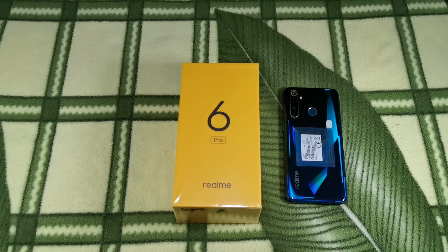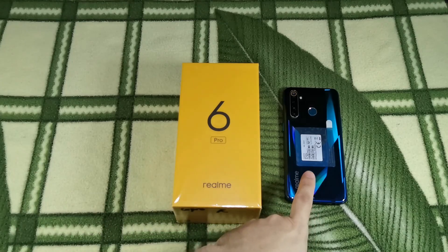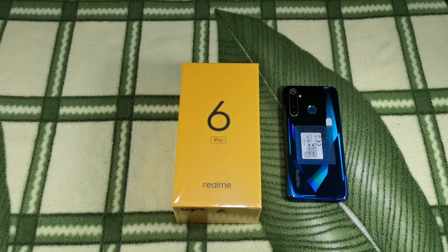Price-wise, the non-pro Realme 6 is the successor to last year's Realme 5 Pro which I have right here. So, is the Realme 6 Pro a better buy than the vanilla Realme 6? Let's find out.